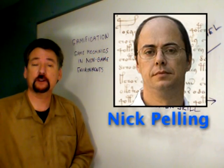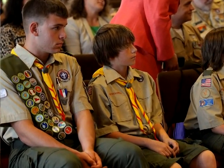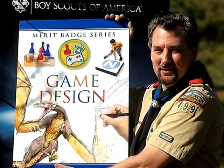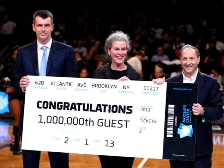Although game developer Nick Pelling first coined the term in 2002, the concept has been in use for decades. The Boy Scouts have long used merit badges to recognize a scout's accomplishments in areas such as camping, electronics, and even game design, much in the same way that games now award achievements for players to display. Businesses use game-like techniques such as trading stamps, loyalty programs, and celebrations for the one millionth customer to encourage customer retention. Even the paying of taxes has been gamified.